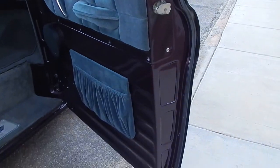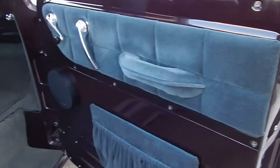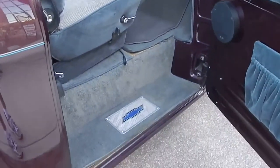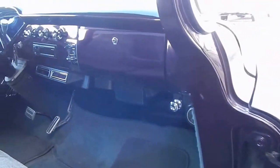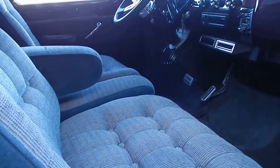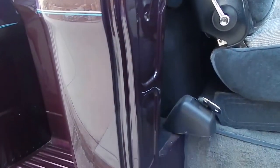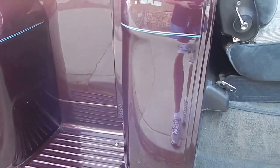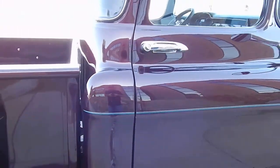The door jamb looks very nice. It's kind of got a gray velour interior. Very comfy. The fuel tank is still behind the cab, which is nice. Doors shut nice.